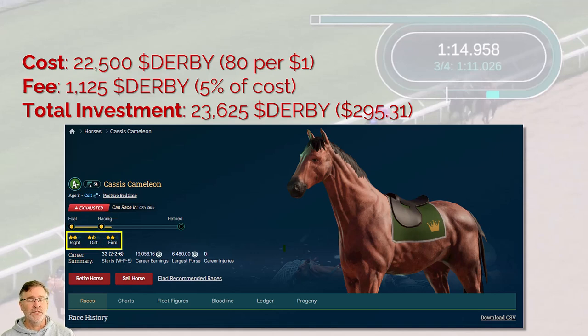We're looking at this horse's preferences — what does he like? Cassis theoretically likes tracks that turn to the right, with a two-star rating out of three. He likes dirt at one and a half stars, and theoretically likes a firm track at two stars. I keep saying 'in theory' because these are suggestions, not set in stone. If it tells you a horse likes firm or dirt, that doesn't necessarily mean he'll thrive there. You only know that from looking at the statistics to see what really defines this horse's abilities and strengths.